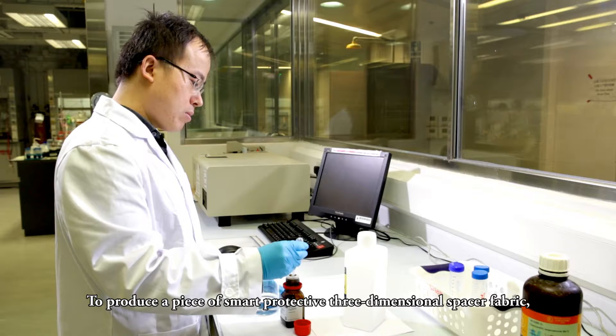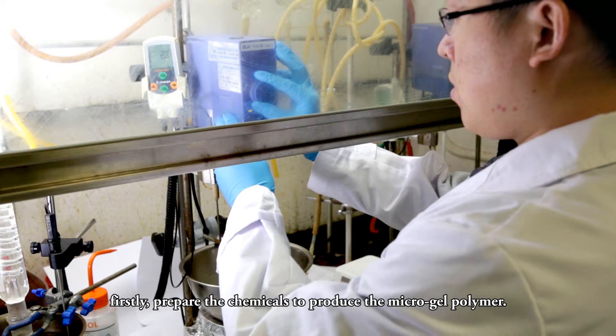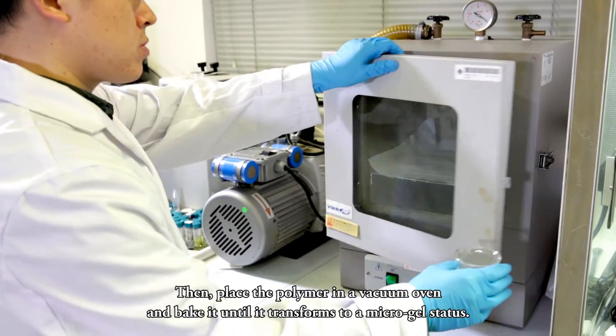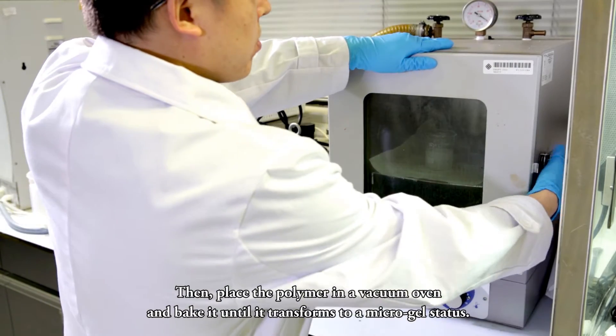To produce a piece of smart protective three-dimensional spacer fabric, firstly prepare the chemicals to produce the microgel polymer. Then, place the polymer in a vacuum oven and bake it until it transforms to a microgel status.